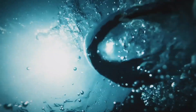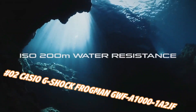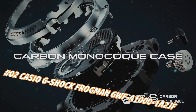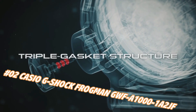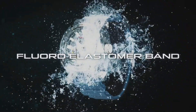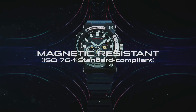Number 2: Casio G-Shock Frogman GWF-A1000-1A2JF. Current price in US dollars is $825, but this may vary with time. Case diameter 5.3 centimeters, case thickness 19.7 millimeters, band color blue, dial color black, item weight 4.2 ounces. Movement: Japanese quartz. Water-resistant depth: 200 meters.